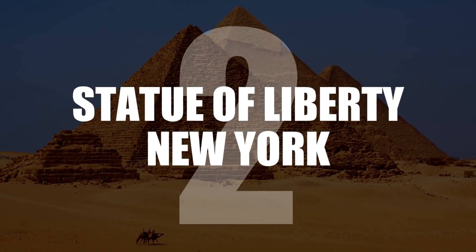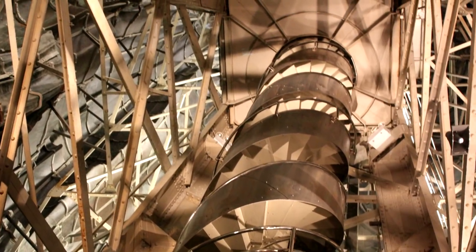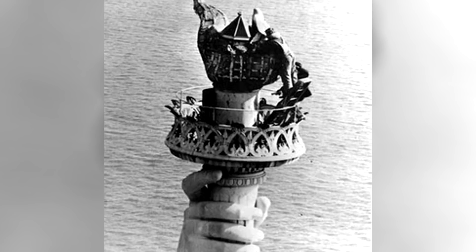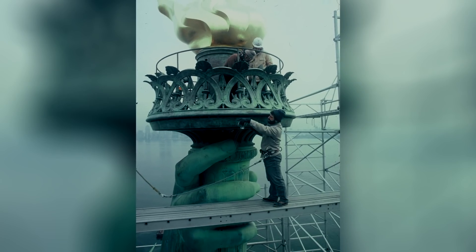Number 2: The Statue of Liberty's Torch, New York. There used to be a staircase leading up to the balcony inside the torch that Lady Liberty holds. But in 1916, the torch was damaged by an explosion, and tourists were banned from it forever. The torch was replaced in 1986; however, it still remains closed to the public.